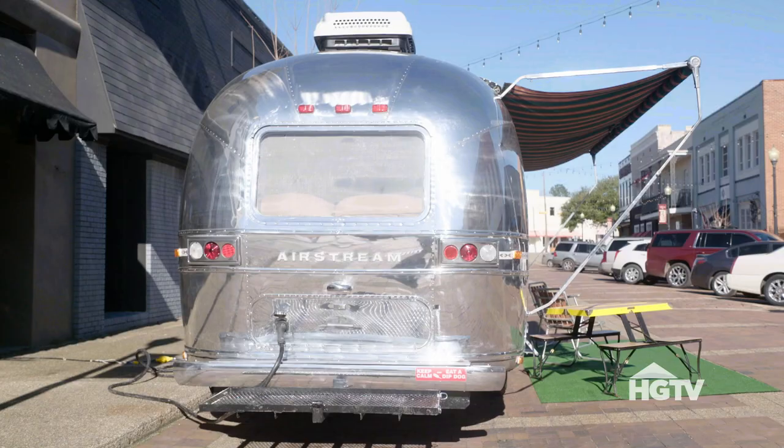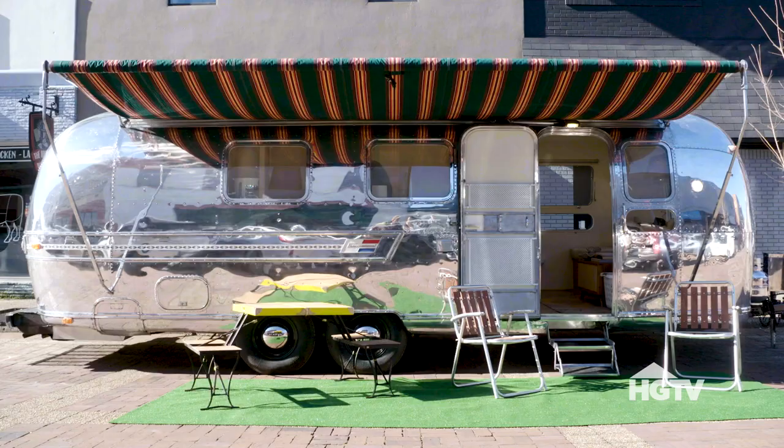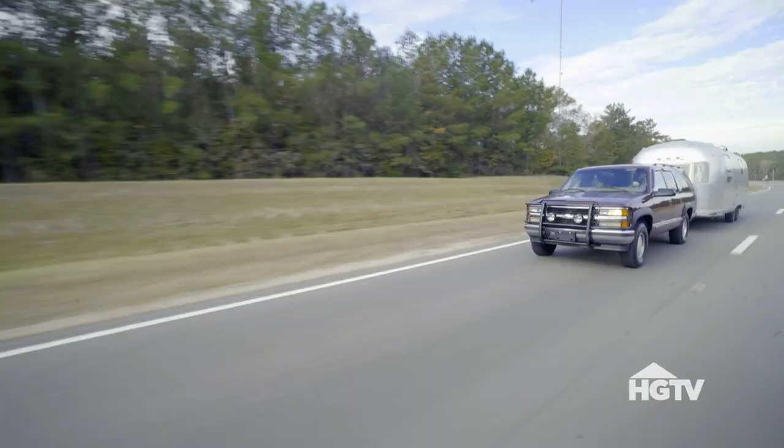I think our favorite thing about it is going to be traveling. For us, Jolene is our little vacation home. Those souvenir postcards from across the country that my grandparents saved and my parents saved — we're going to be a part of that, and that's what I'm excited about.